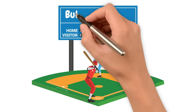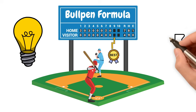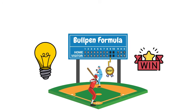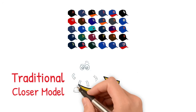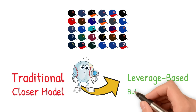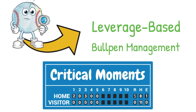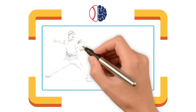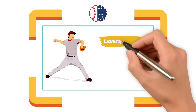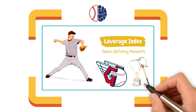For decades, teams have followed the same bullpen formula: save your best reliever for the 9th inning. The idea? You need a closer to seal the win. But what if the most important outs of a game don't always happen in the 9th? More and more, teams are shifting away from the traditional closer model and focusing on a leverage-based bullpen management system, deploying their best relievers in the game's most critical moments, whether that's the 6th, 7th, or 8th inning. In this video, we'll break down why the traditional closer role exists, what leverage index tells us about game-defining moments, and how the best teams are using relievers differently to maximize wins.